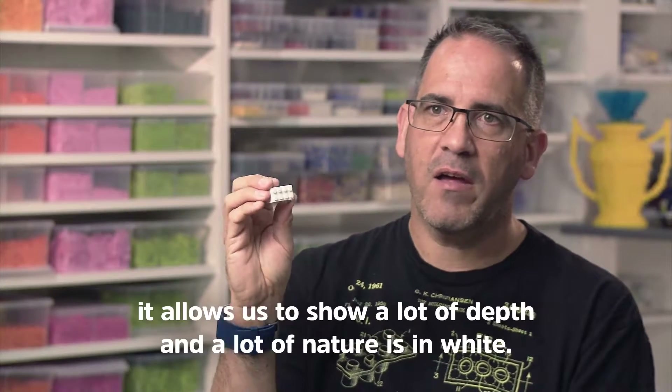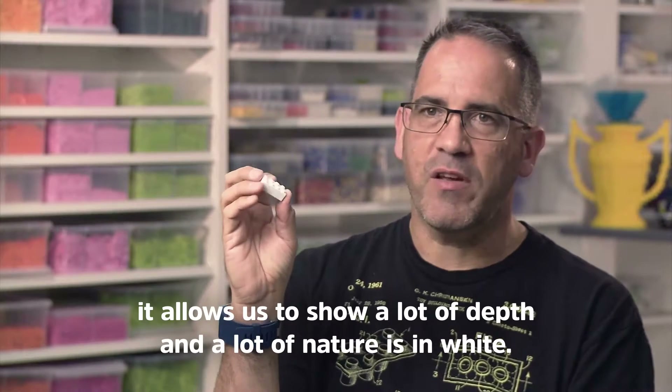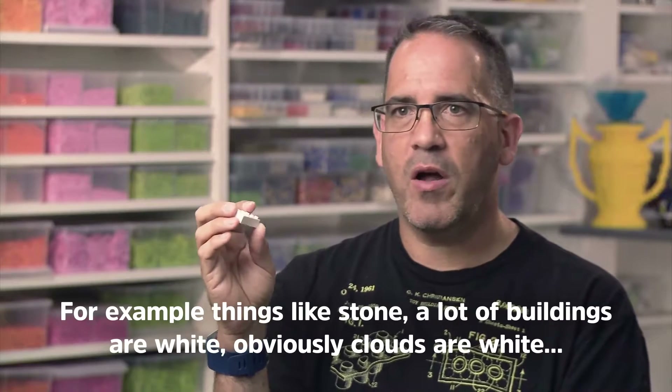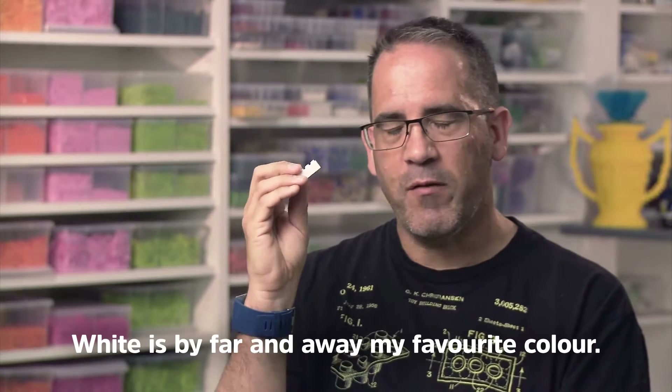It's a great contrasting colour. It allows us to show a lot of depth and a lot of nature is in white. If you think of it like stone, a lot of buildings are white, obviously clouds are white. Yeah, it's really quite a powerful thing. So white is by far and away my favourite colour.